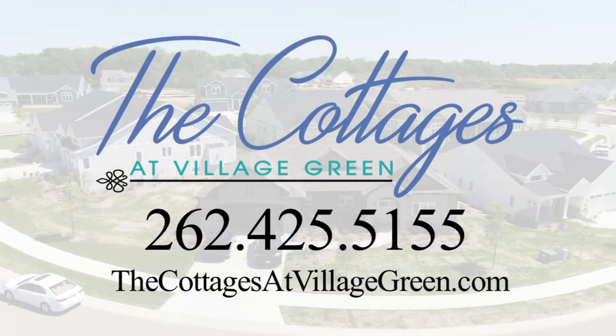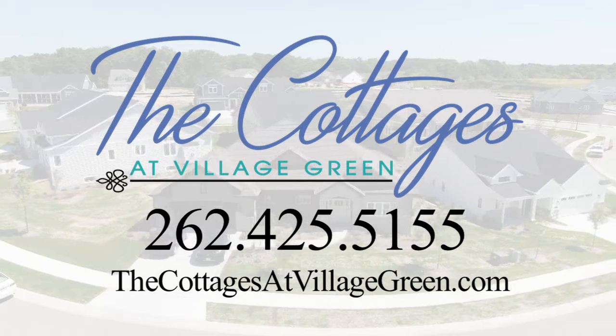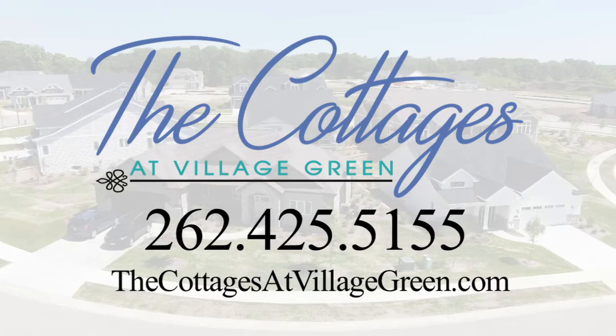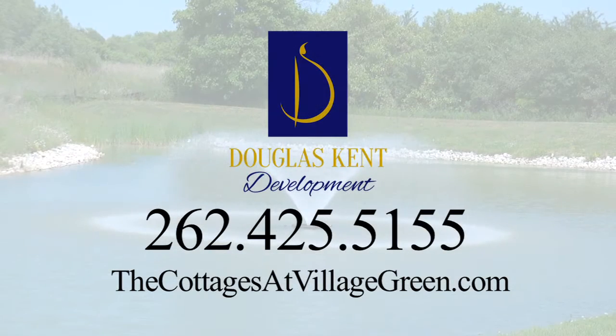Located in the village of Pleasant Prairie on the Wisconsin-Illinois border. For model hours or more information, visit thecottagesatvillagegreen.com. The Cottages at Village Green is another quality community by Douglas Kent Development.